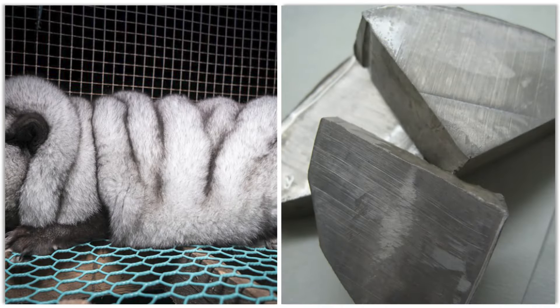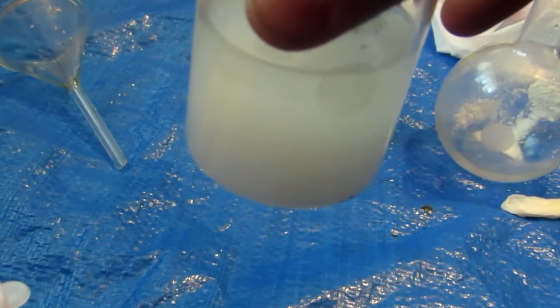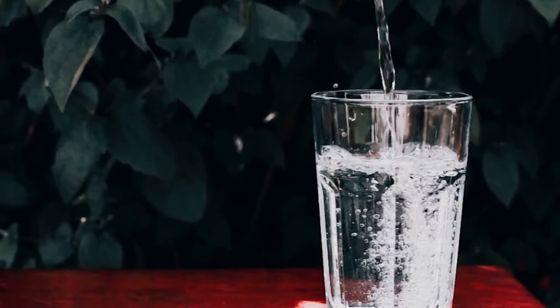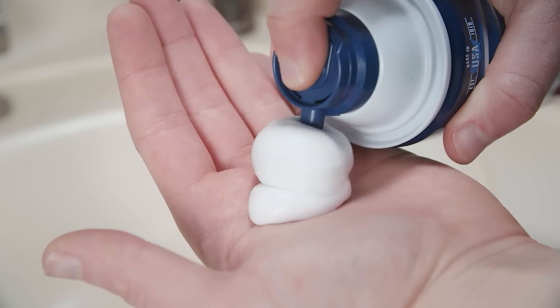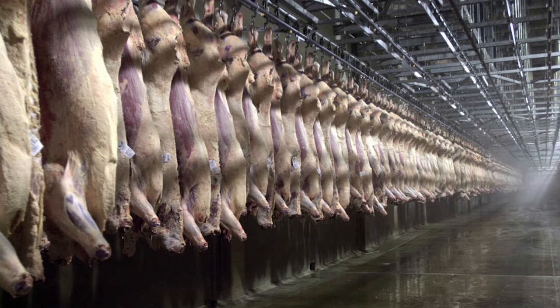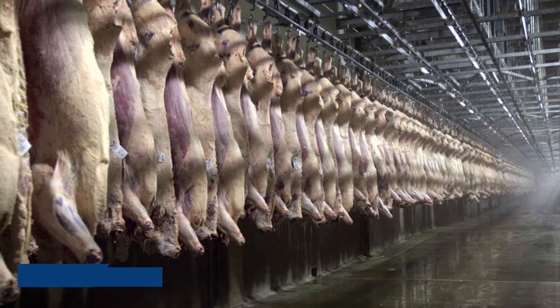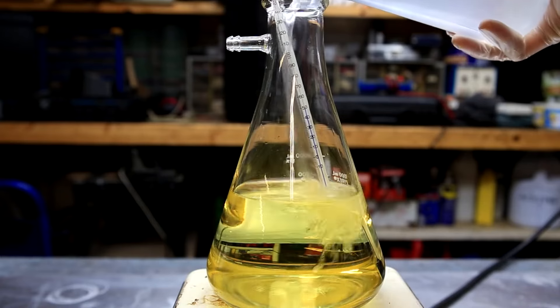Fat and alkali are the two main things that soap needs to be made. Sodium hydroxide is the liquid used most often these days, though potassium hydroxide is also possible. Because potassium-based soap dissolves better in water than sodium-based soap, it is also known as soft soap. A lot of shaving solutions use soft soap either by itself or with sodium-based soap. These days, soap makers use fat that has been broken down into fatty acids, which gets rid of a lot of impurities and makes water instead of glycerin a byproduct.